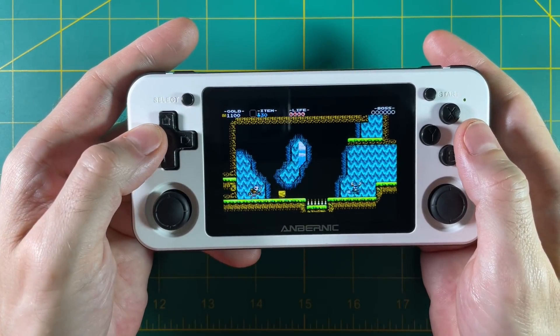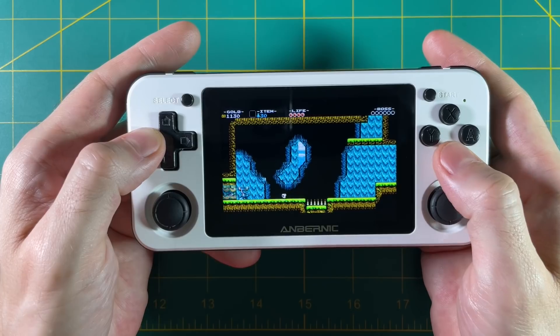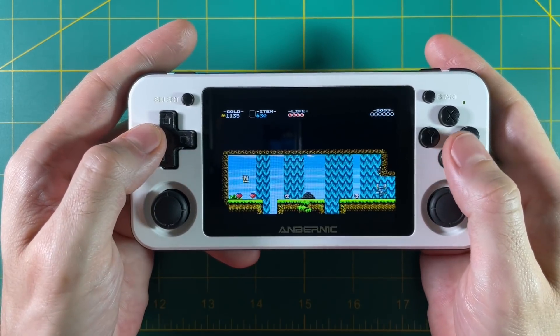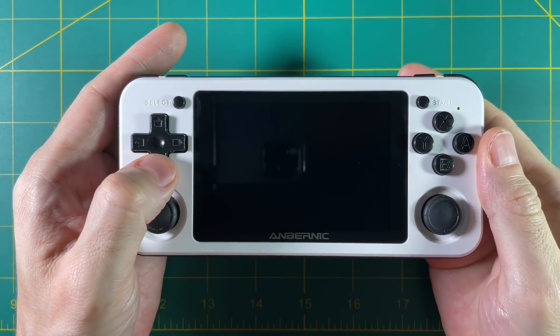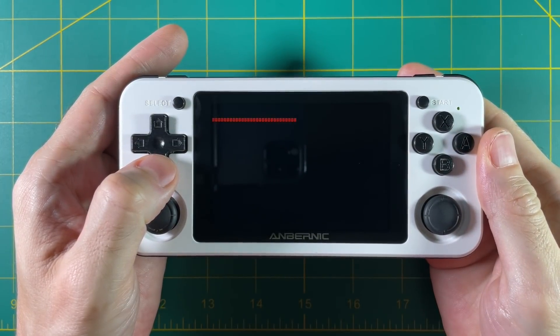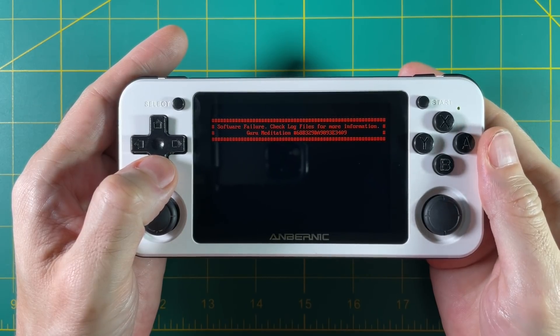One last thing to note: something is up with the Shovel Knight port in this new version of 351ELEC. The gameplay is fine and everything saves fine, but when you quit out of the game, you get a software failure notification. This didn't happen before. The team may be able to fix this in the future — it doesn't affect your save game, but it is a little annoying.